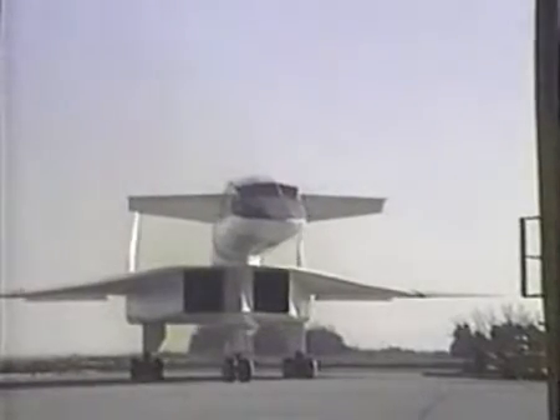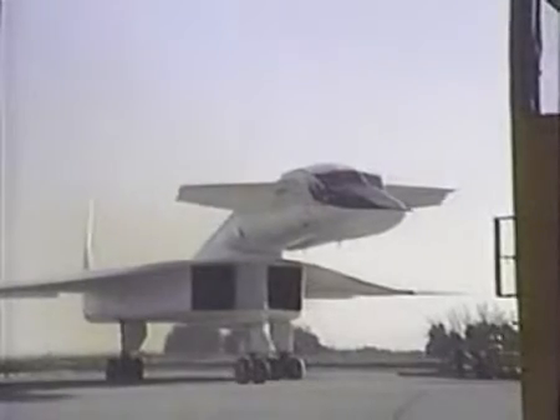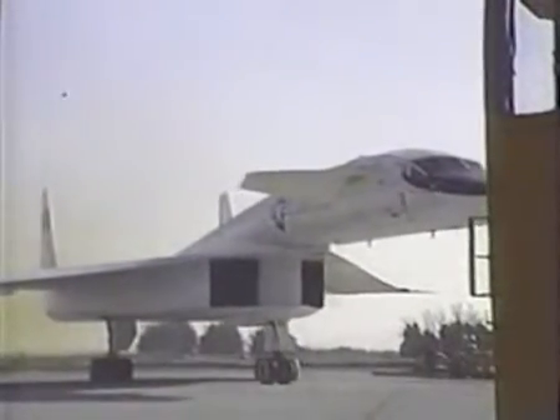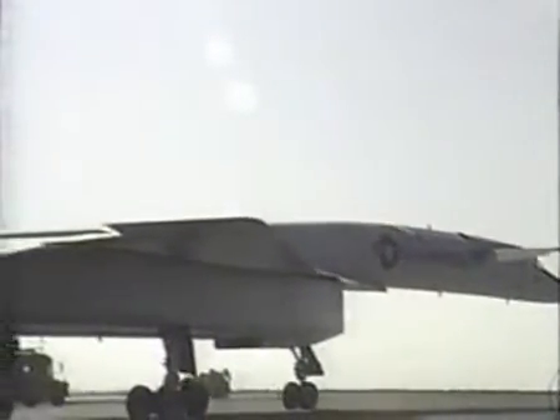It was big — that was the thing. It weighed 540,000 pounds all-out gross weight. It was 189 feet long, much, much bigger than that. It was more like the size that we thought our supersonic transport was going to be.